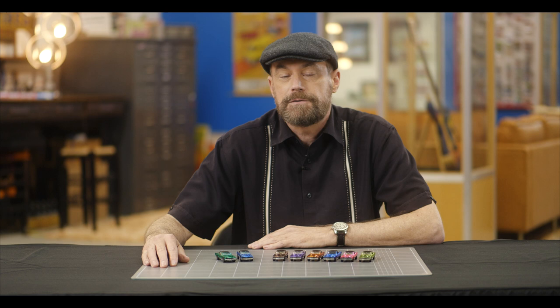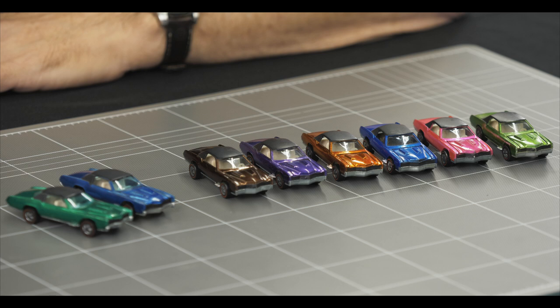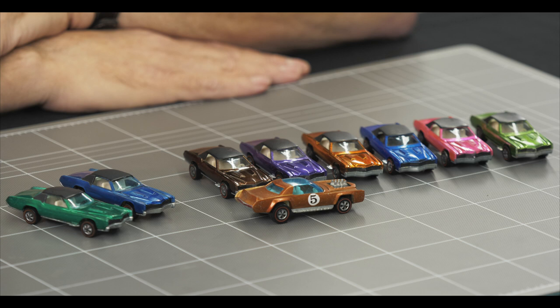As far as values, the Hong Kong Creamy Pink Eldorado is the most valuable and sells for about $1,500. The U.S. model in hot pink will sell for about $1,000, and so does the Hong Kong version in copper brown. A custom Eldorado in a common color in good condition will set you back around $100. Like other members of the Sweet 16, the Cadillac Eldorado was released again in 1971 as part of the Spoilers Series, where it was called the Sugar Caddy. This was either a whole new casting or a heavily retooled version of the custom Eldorado.